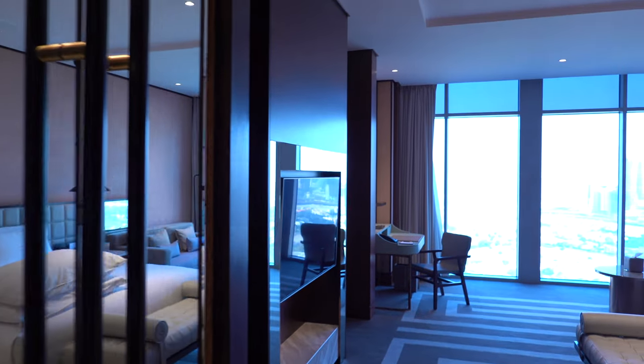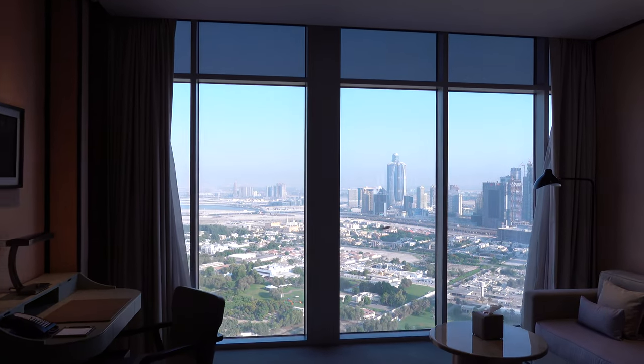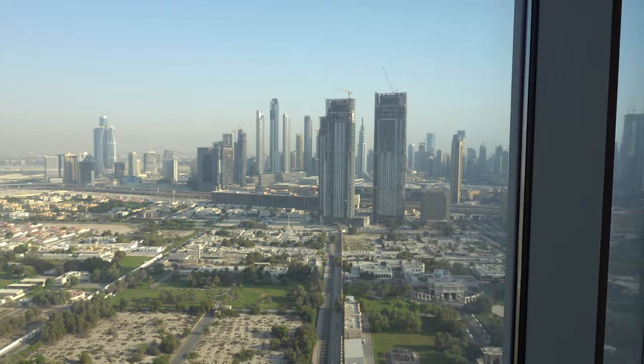Well, that is it for this corner suite room tour. Thank you for watching, and I'll leave you with a view of the Burj Khalifa.